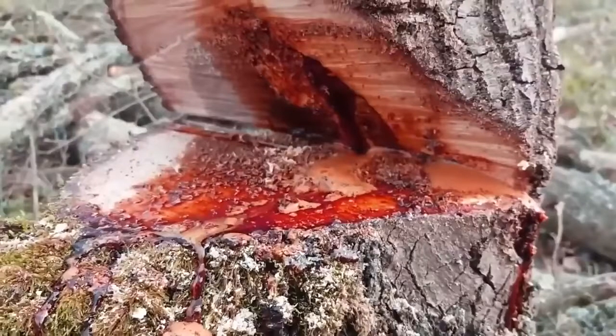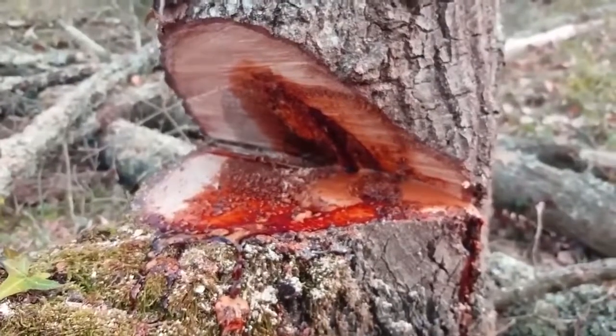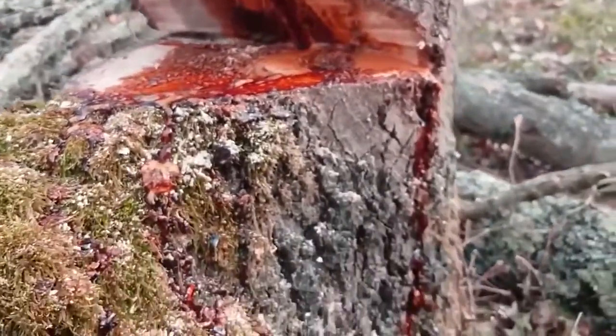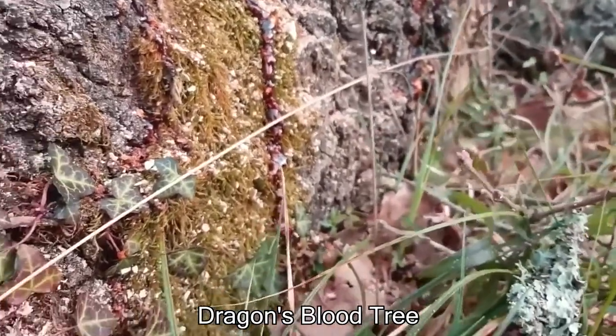Some trees show a blood red color when they're cut, and although this looks like blood, you're only looking at water and sap. The most notorious tree for producing this color is called the dragon's blood tree, which can be found in northern Africa.